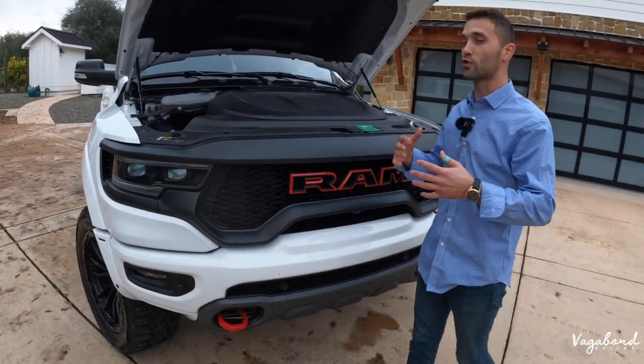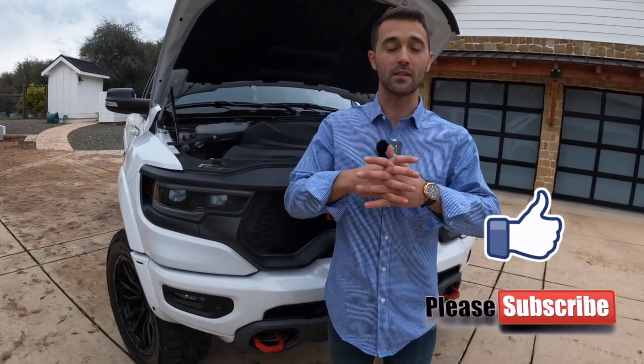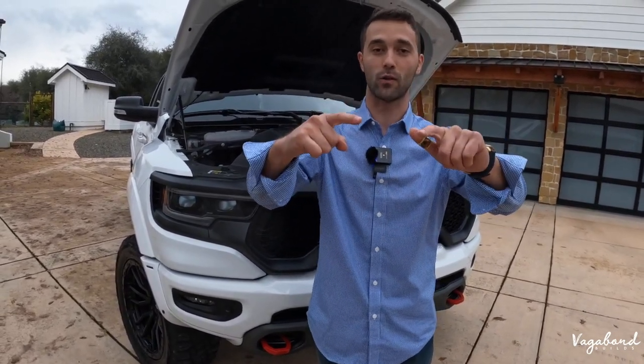Thank you so much for watching our channel, Vagabond Builds. Please like and subscribe. Any questions, comments, or concerns, leave them in the comment section below. And a special shout-out to Mr. Bill for the truck. Stay tuned — we've got some other cool things coming.